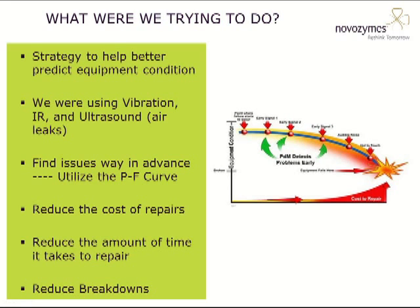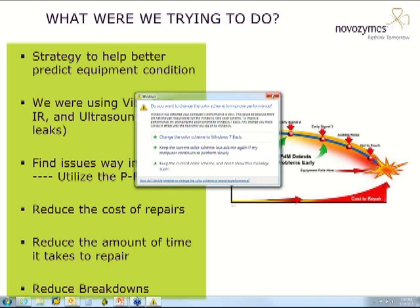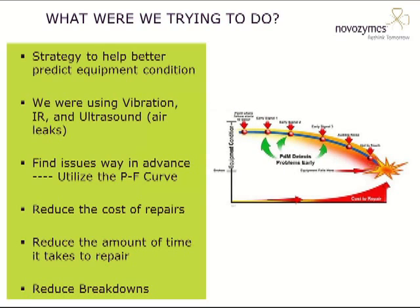When we embarked on this PDM journey, we wanted a strategy to better predict equipment condition. We were already using vibration, infrared, and ultrasound, but we were only using the ultrasound to find air leaks. We wanted to find issues well in advance and utilize the P&F curve to help us out. We wanted to reduce the cost of repairs, reduce the time it takes to do repairs, and reduce breakdowns. The earlier you can find a problem on the P-to-F curve, the more time you have to plan and schedule, and the less destructive the failure.